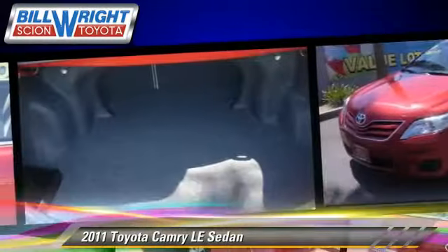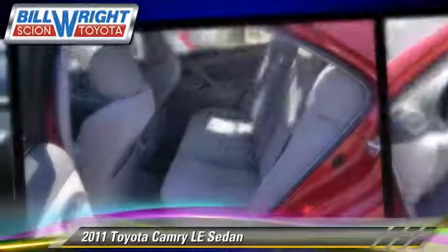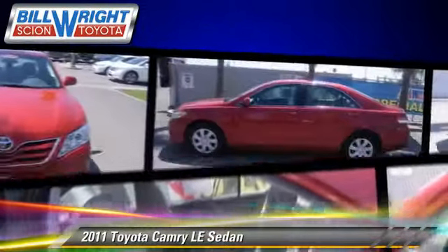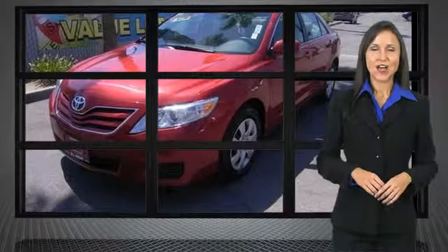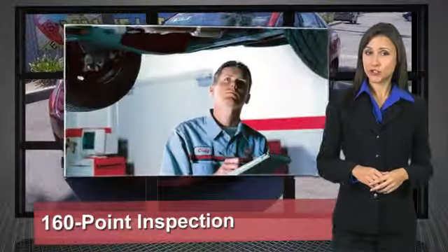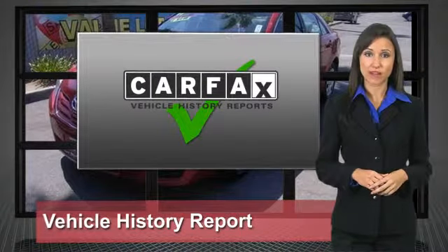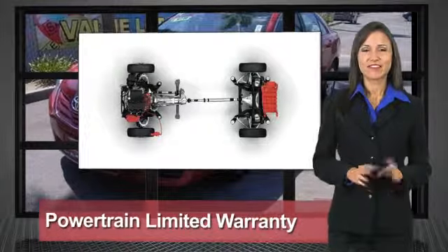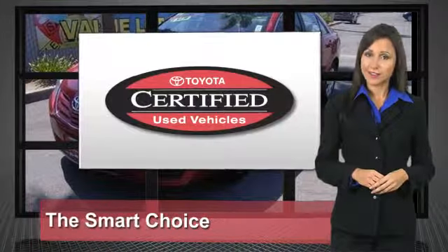Give us a call to schedule your test drive today. We know that the idea of buying a used Toyota is attractive to you. After all, getting a high quality, low mileage Toyota at a great price is a smart move. That's why we've created the Toyota Certified Used Vehicle Program — it's the smart choice.